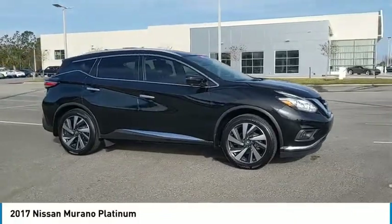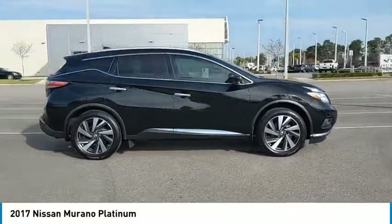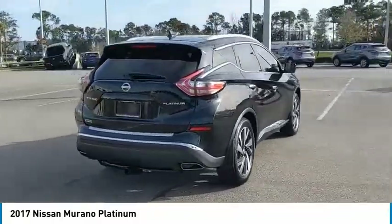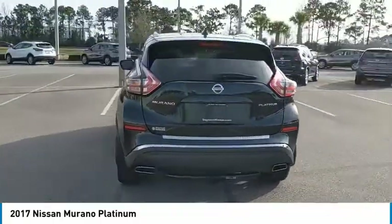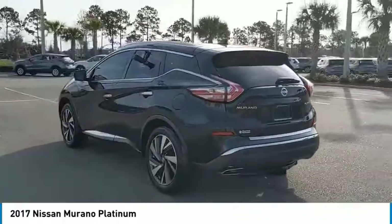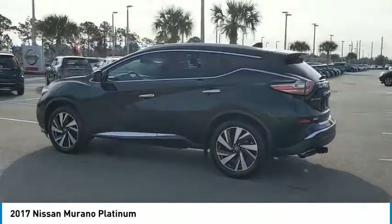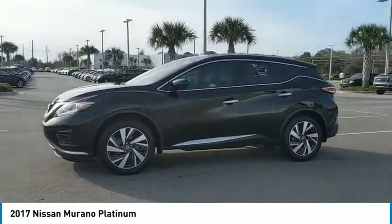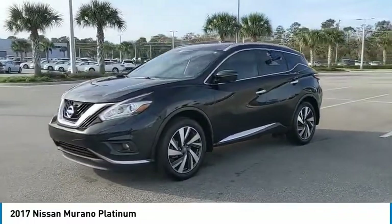You are going to love the 2017 Murano. The peace of mind of award-winning safety, including a five-star rating for side impact crash safety, comes standard with the Nissan Murano. Great fuel economy and a powerful V6 engine combine to deliver a refined driving experience. This vehicle has less than 25,000 miles.